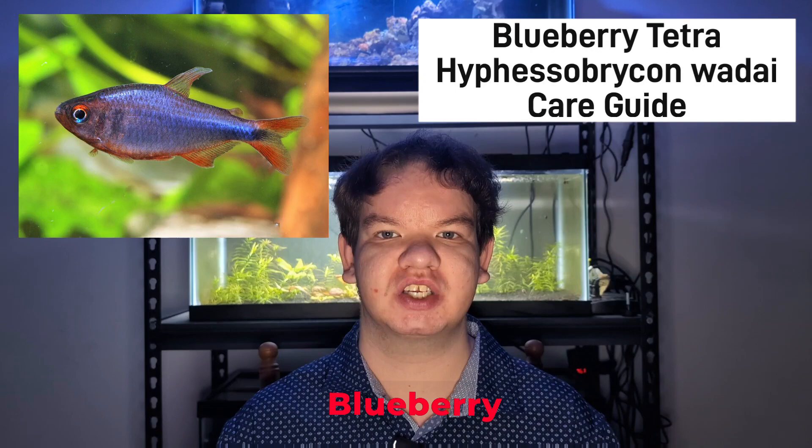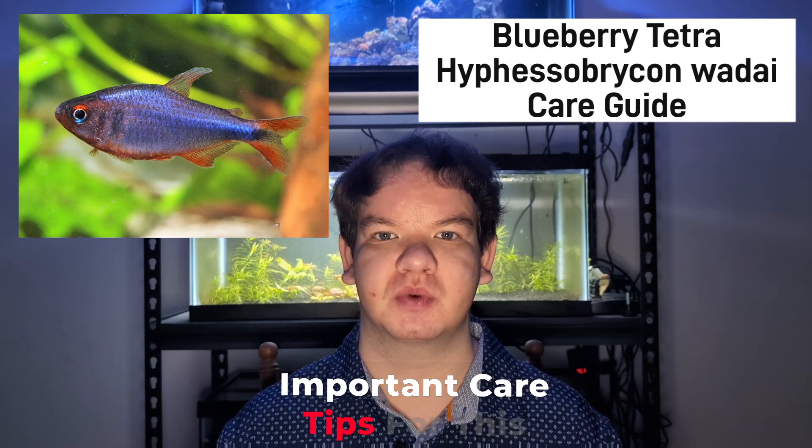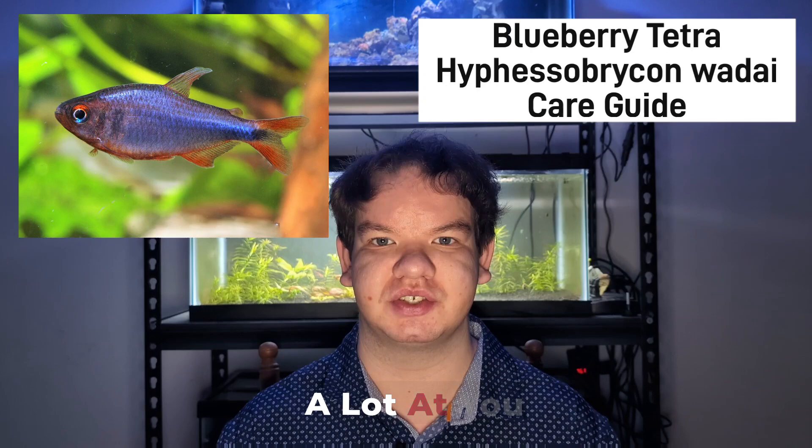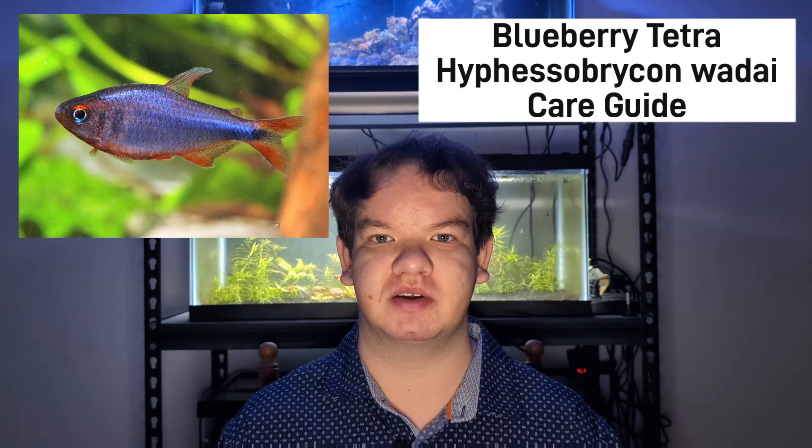And that has been the care guide over the blueberry tetra, or HYD. Let's quickly go over the most important care tips for this species. First, they are a small schooling species and require groups of at least 6, with 10 being better for them.